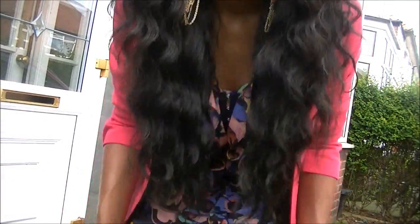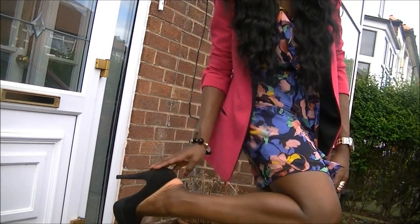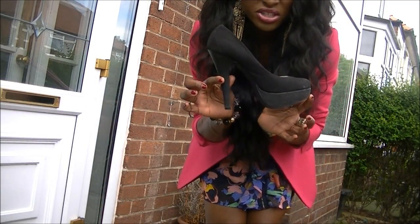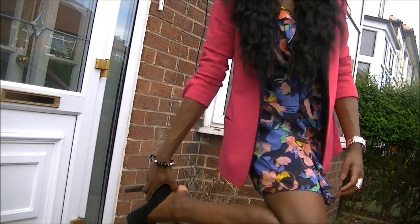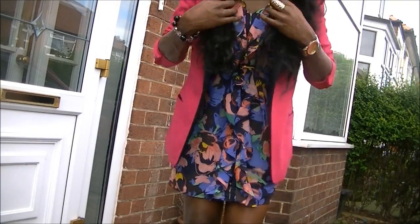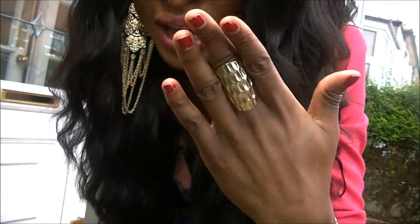For my shoes I'm just wearing some normal black shoes from Primark, to go with the black lapels. For jewelry I have these earrings from Primark and this ring as well, which is also from Primark — I absolutely love it.